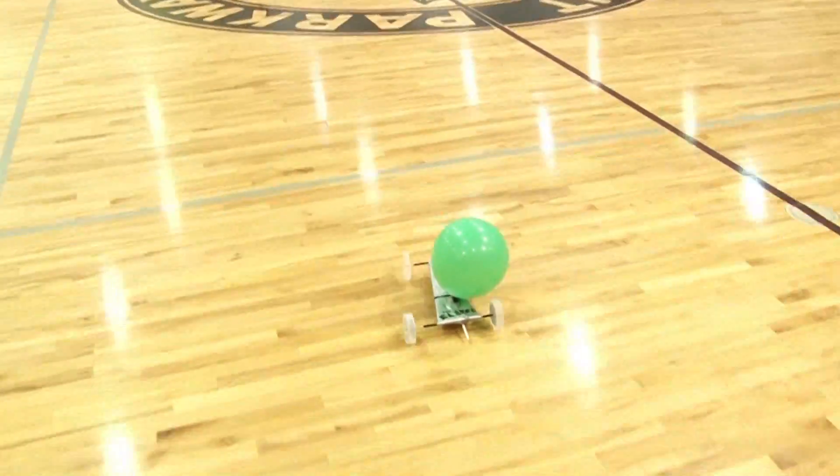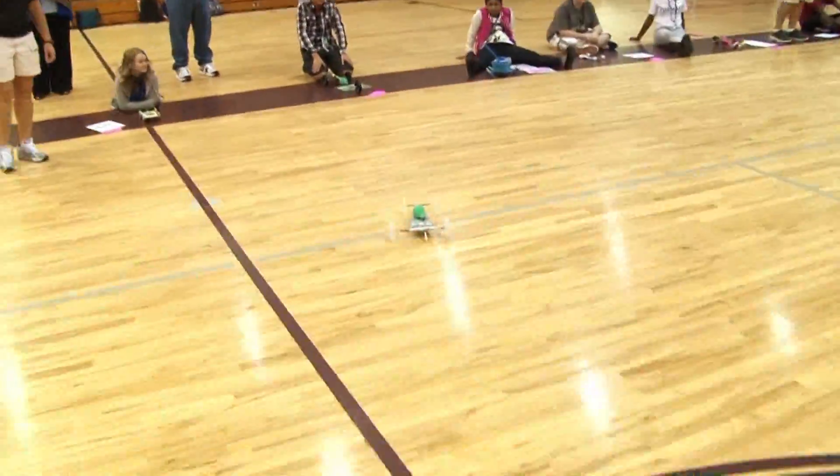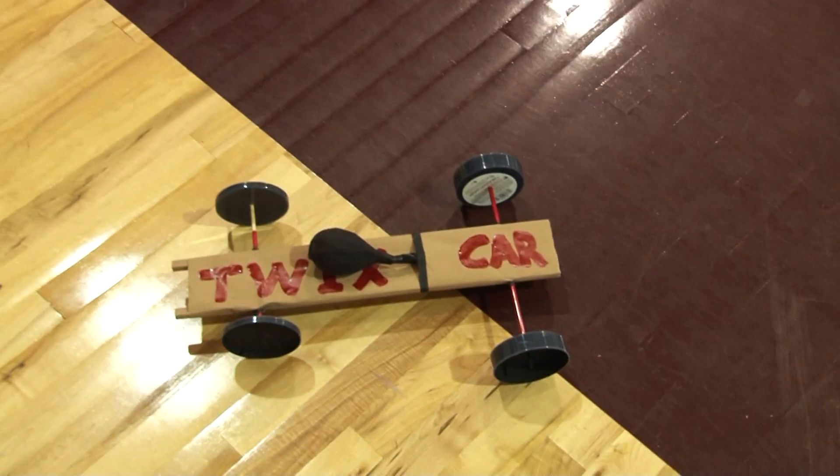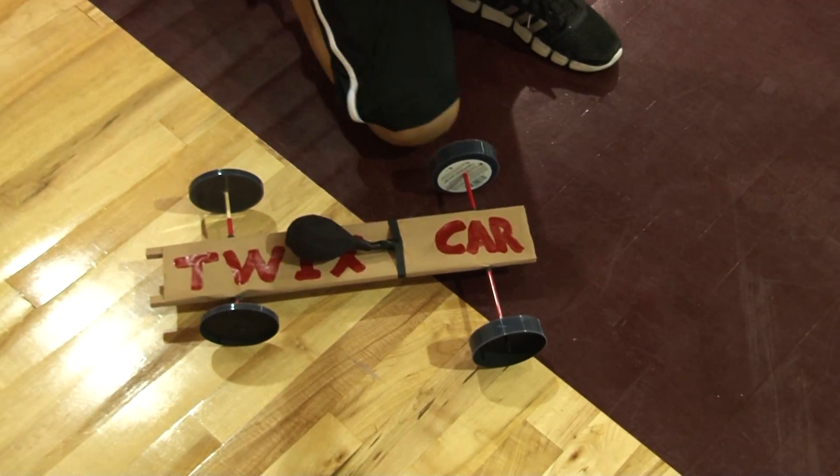The students lined their cars up and raced to find out who had the fastest car and whose car could travel the farthest. A lot of hard work and thought went into the balloon cars, and the students learned a lot about the design process.